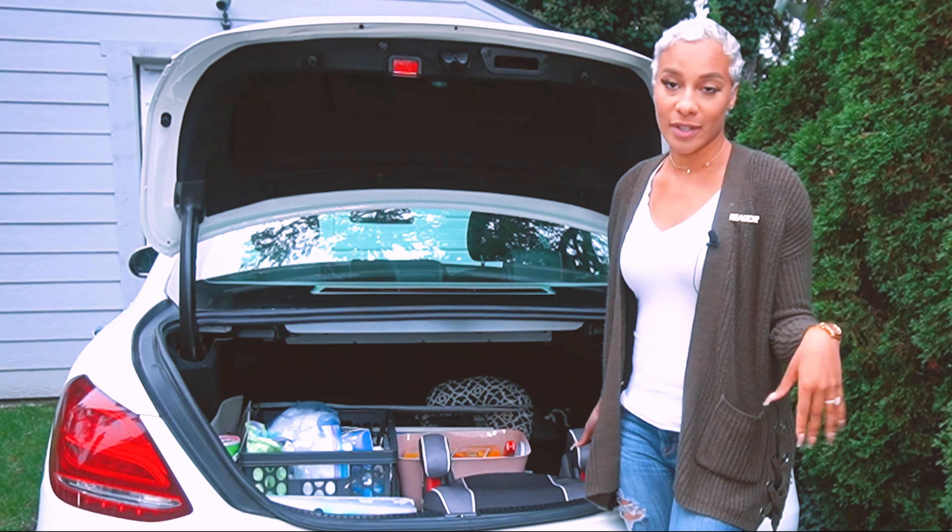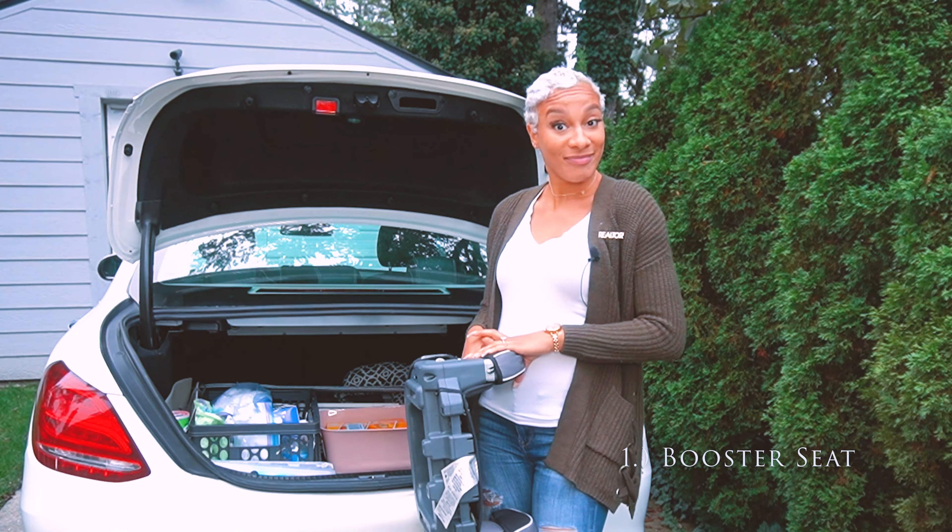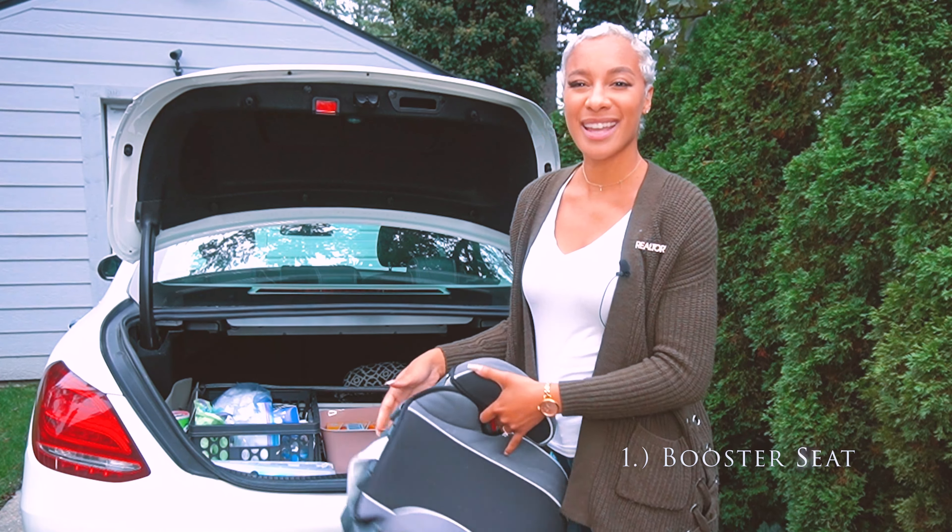When I open my trunk, the very first thing you'll probably notice is a child's booster seat. You may ask me: you don't have any children, why do you have a child's booster seat? Well, I have a godson, and when I pick him up I want him to ride safely and in style.